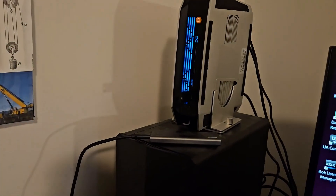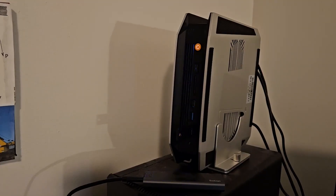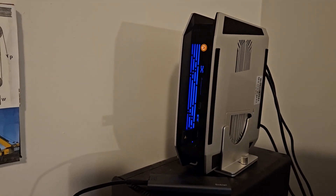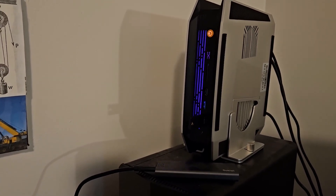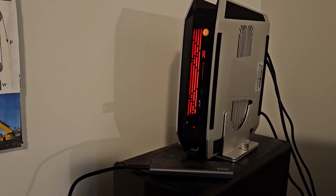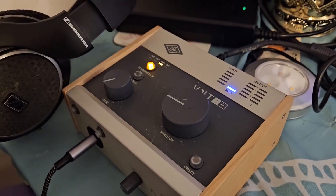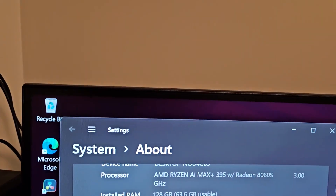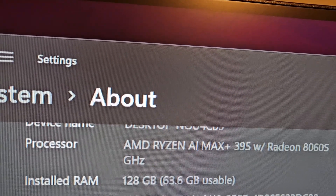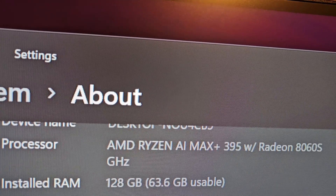I've got it all set up now. You can see the fun little LED lights on the front that change colors — I'm going to have to figure out how to turn that off. I'm dual booting Windows and Ubuntu Linux Studio. I've installed the drivers for my Volt 176. On the Linux side everything was detected automatically, but there's a slight problem: it only sees 63.6 gigabytes of my 128 gigabytes installed. I'm going to have to go into the BIOS to see what's going on.